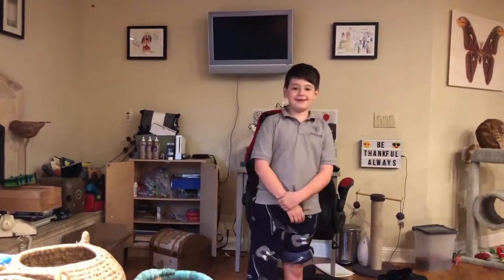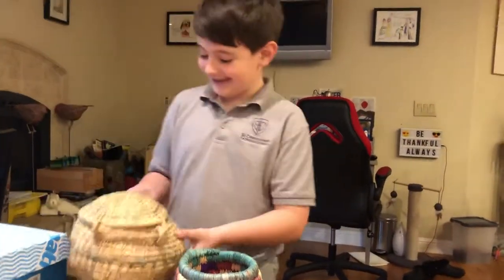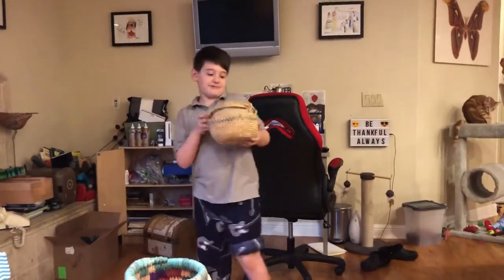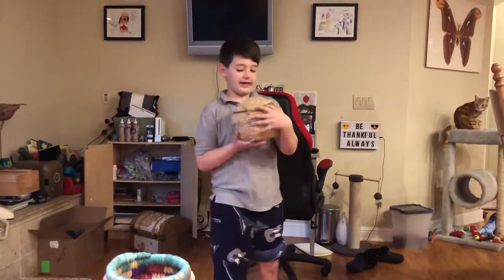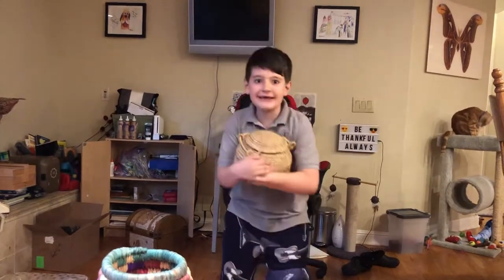Do you have any props you want to share? Yes, I have some props. There's all my props. This is an Indian basket made by a real Indian.